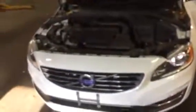This is our 2015 Volvo V60. I just want to thank you for choosing us for your service. Have a great day.